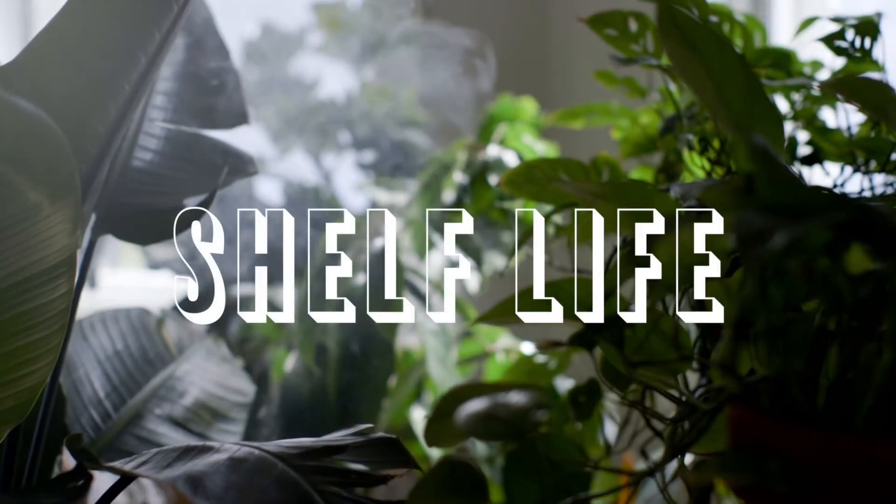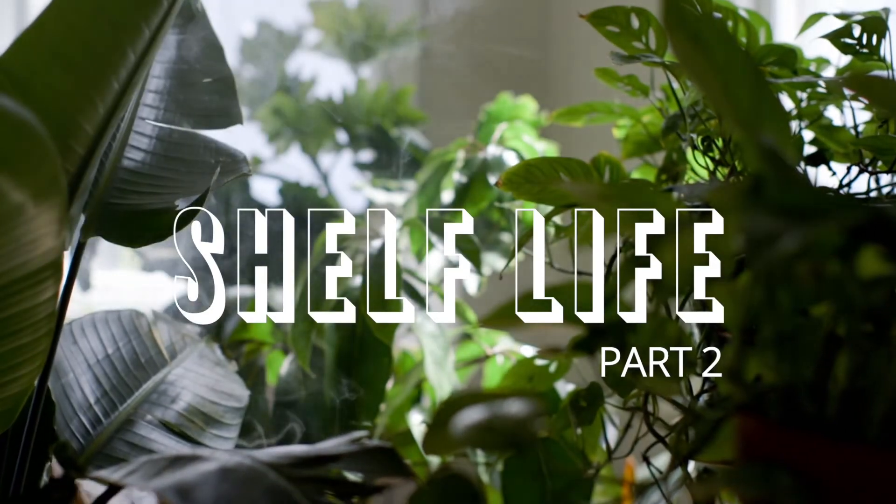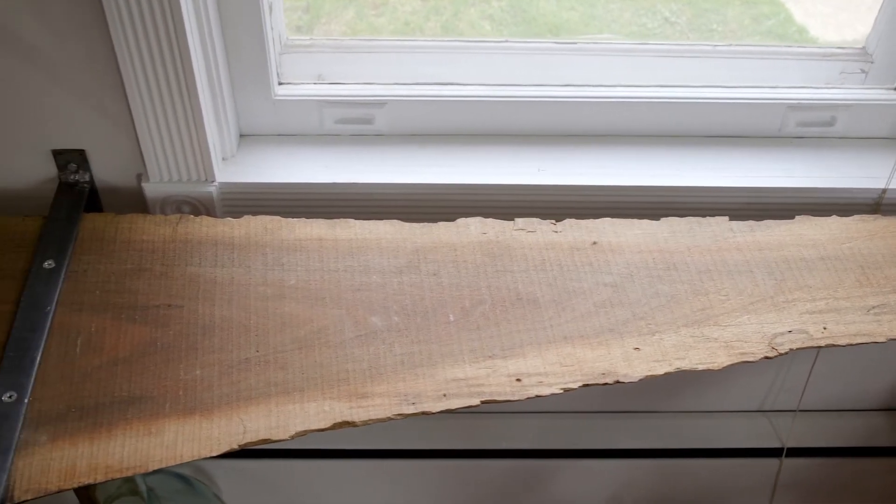In this case the windowsill isn't that large, so we're going to place a small table or a small shelf underneath it so we have a flat surface there to create our magic on.